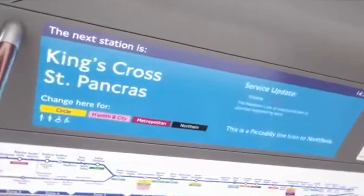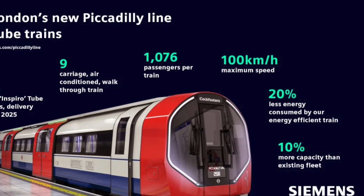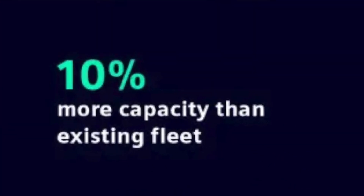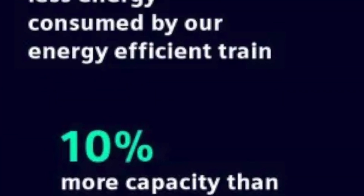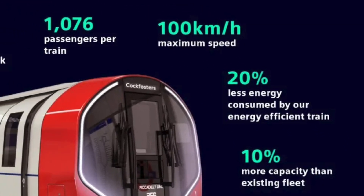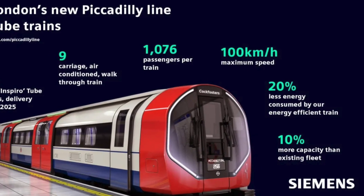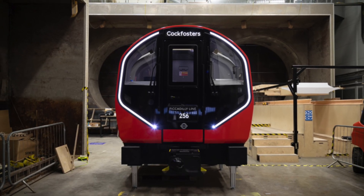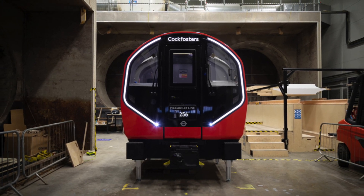These will be nine-car trains with a maximum speed of 100 km/h, and will have 10% more capacity than the previous stock, as well as consuming 20% less energy. They will increase the number of trains per hour in peak times from 24 to 27, and have a very futuristic exterior with display boards as well as a very cool front-of-train design.